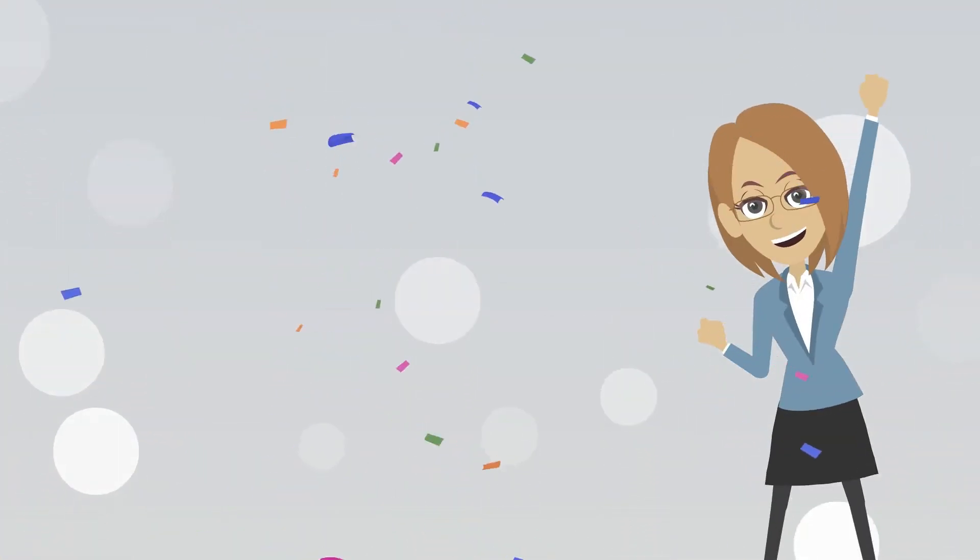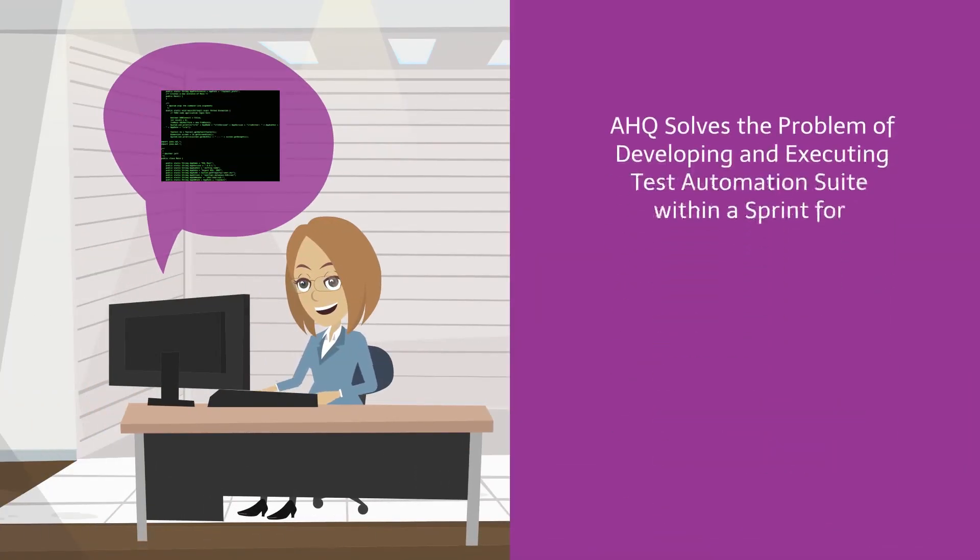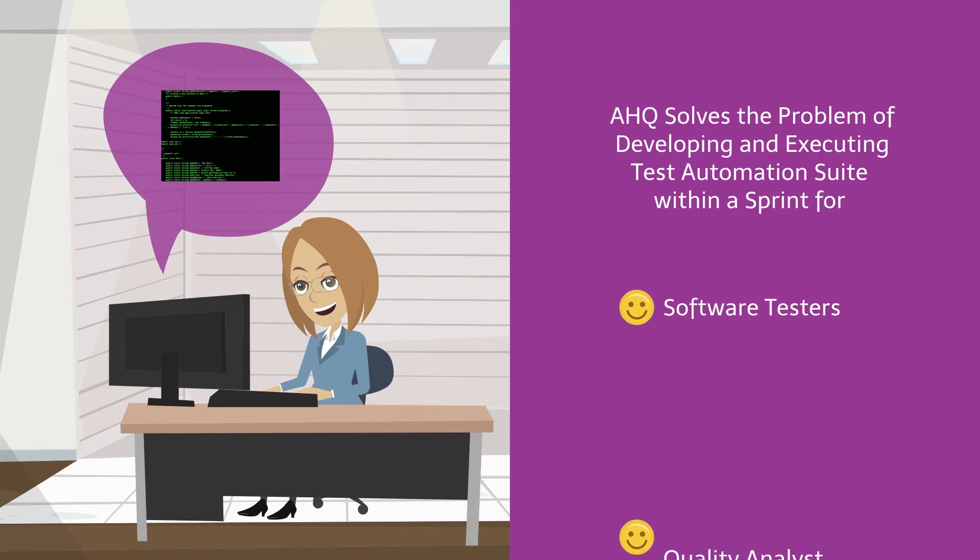Natasha is happy, as her problem is solved by adopting AHQ. She doesn't have to learn any programming languages or work with a complex test automation framework.